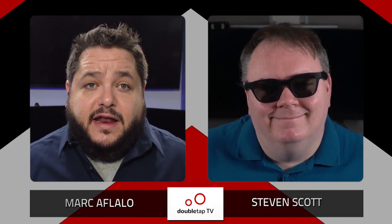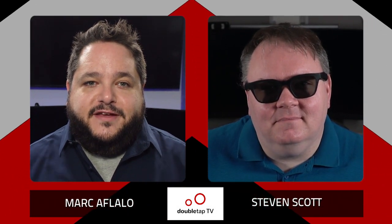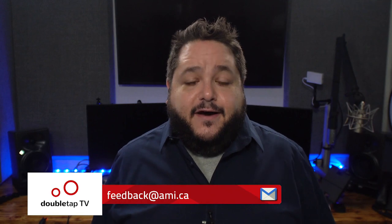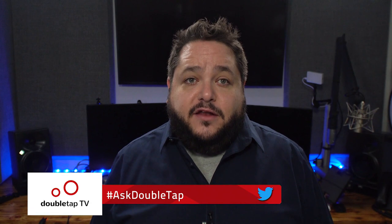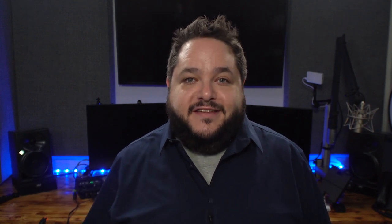Thank you guys for being here, and as always for chiming in. The email address is feedback@ami.ca. On Twitter, we are at DoubleTap Canada with the hashtag AskDoubleTap. On behalf of Steven Scott and both of our virtual assistants, thank you for being here. We'll catch you next week on another edition of Double Tap TV.